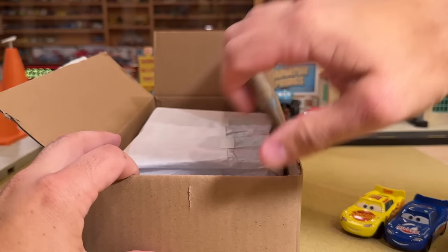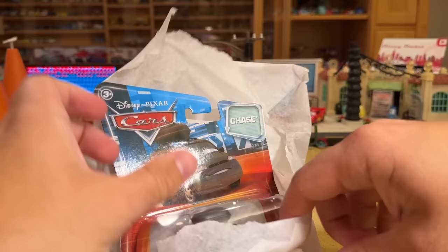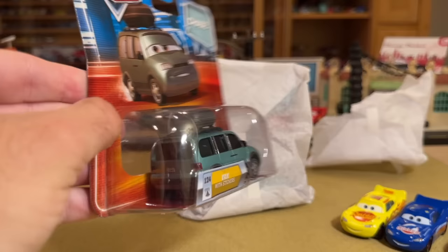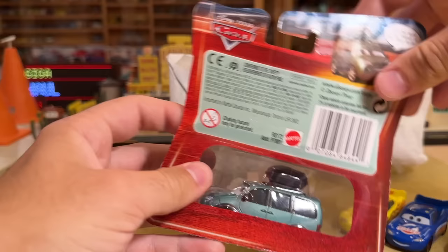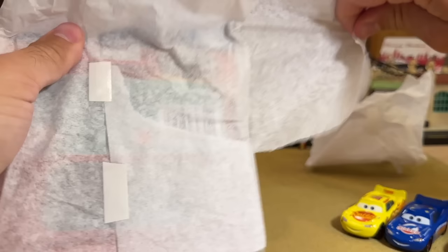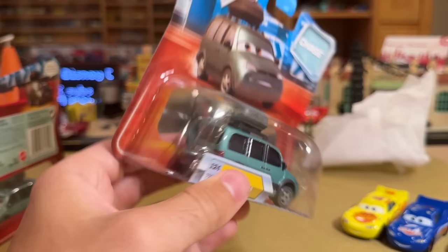Now let's move on to what's in the boxes here. I haven't even looked to see if what came in these boxes is what I ordered, so hopefully it is. Van with stickers - is it the air or is it the real one? It is the air. Still a nice one to have on a perfect mint card. Of course most of the Van with sticker chases released in 2010 did not have the sticker, which is quite the blunder on Mattel's part, and it made the actual version extremely rare.